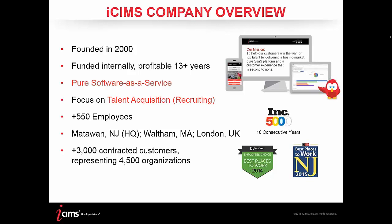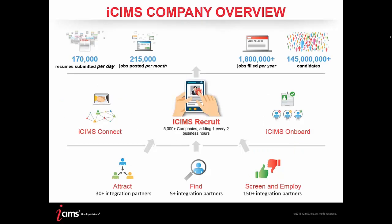About iCIMS: we were founded in the year 2000 and have been funded internally and profitable for over 13 years. We're a pure SaaS — software as a service — meaning we handle the hosting, maintenance, and support, all in the cloud. We're over 600 employees and have over 3,200 contracted customers. We process over 170,000 resumes submitted per day, going to over 215,000 jobs posted each month, with over 1.8 million positions filled per year and 145 million candidates spanning all of our client platforms.